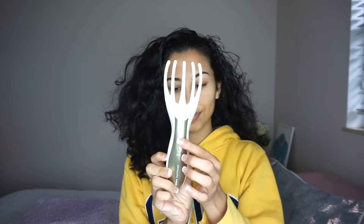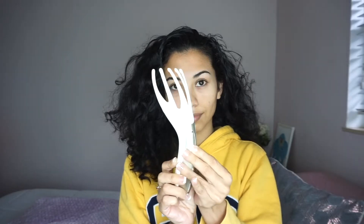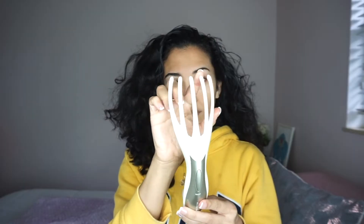Scalp massagers are an essential tool for curly hair or any type of hair because they help stimulate the hair follicles to produce thicker hair and also help with hair growth. Especially this one because it vibrates and it just feels nice and relaxing on the scalp.